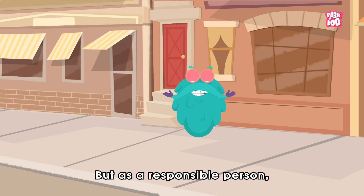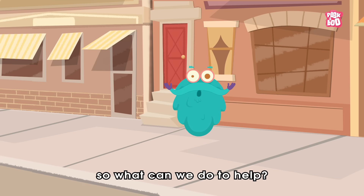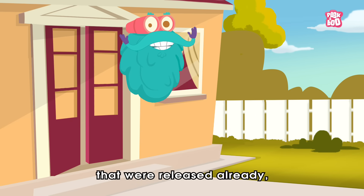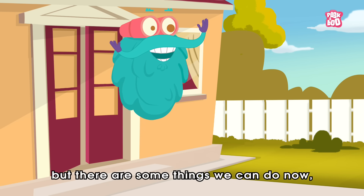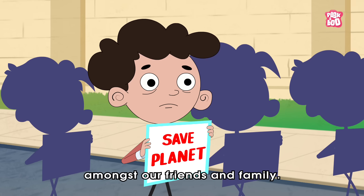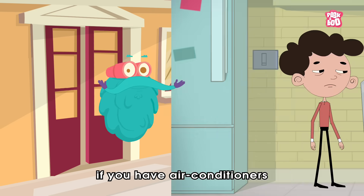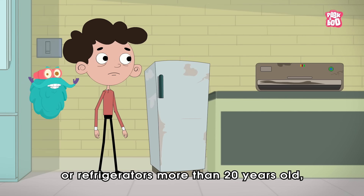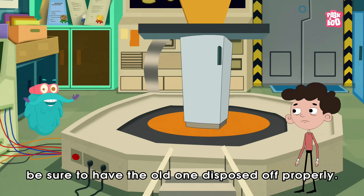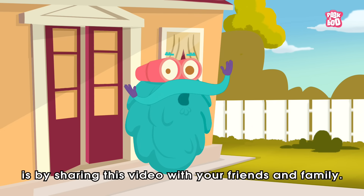But as a responsible person, we should play our part to serve the ecosystem as well. There isn't much we can do about the CFCs that were already released, but there are some things we can do now. The first thing is spreading awareness about its harmful effects amongst our friends and family. The other essential thing is if you have air conditioners or refrigerators more than 20 years old, make sure you replace them with a new one and have the old one disposed of properly.